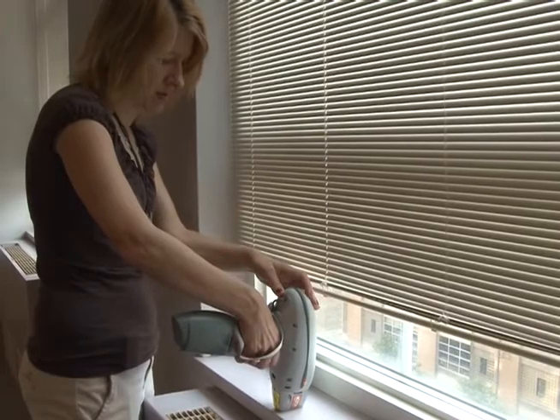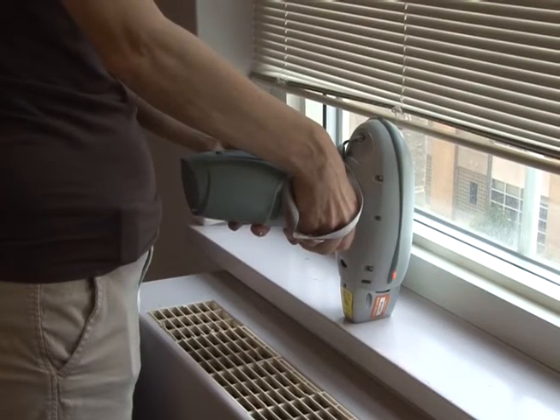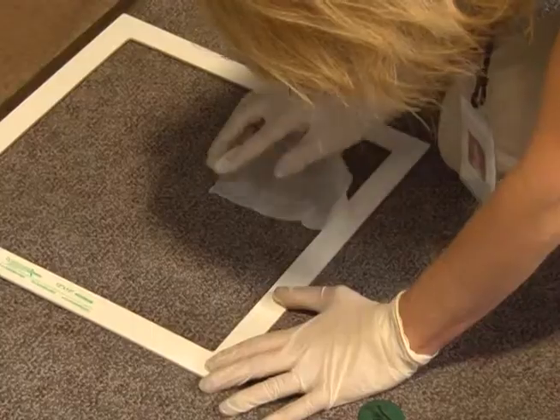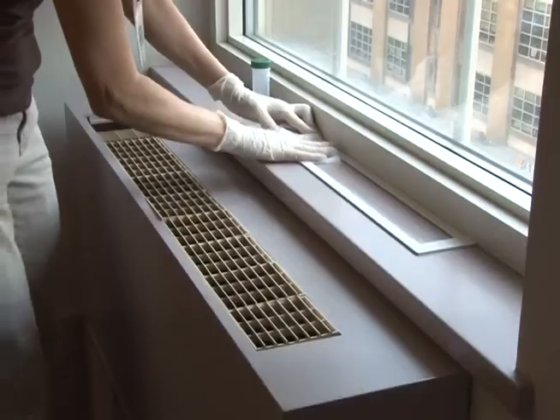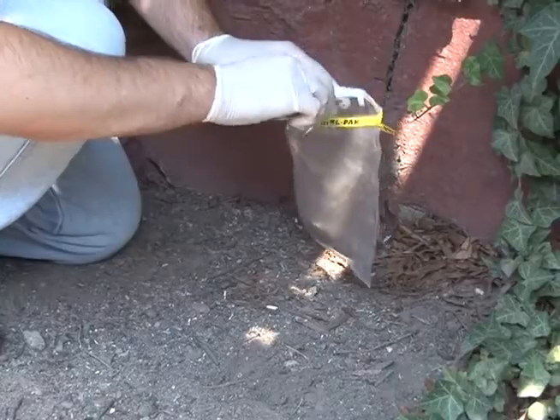When we do a lead investigation, we take x-ray readings to see if there's any lead paint in building components. We also do environmental sampling, where we would sample dust, soil, and water.